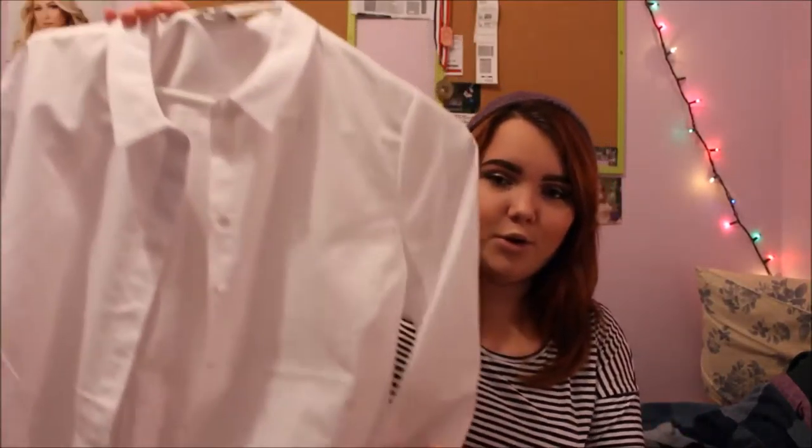I also got two pairs of jeans. I got a light pair — I know I have another light pair but it doesn't really fit anymore — and then for work I needed a dark pair, so I got that too. Also for work you need a white collared shirt, so from Reitmans I got this collared shirt. I'll be going into more details about my job in my channel update video.